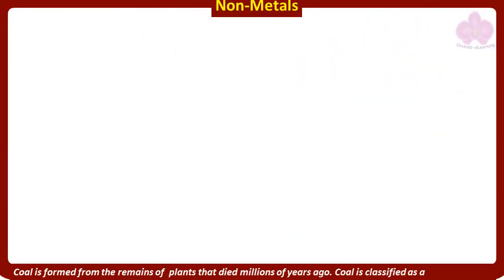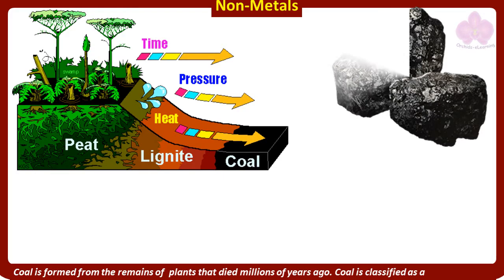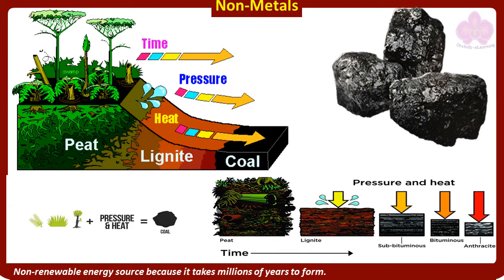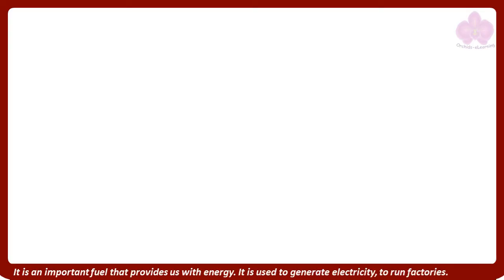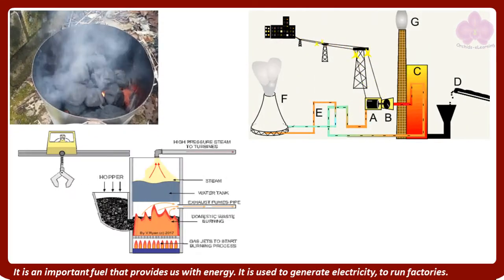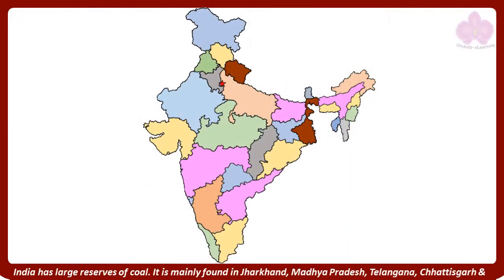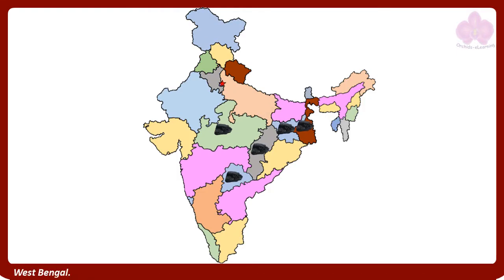Coal is formed from the remains of plants that died millions of years ago. Coal is classified as a non-renewable energy source because it takes millions of years to form. It is an important fuel that provides us with energy and is used to generate electricity and run factories. India has large reserves of coal, mainly found in Jharkhand, Madhya Pradesh, Telangana, Chhattisgarh, and West Bengal.